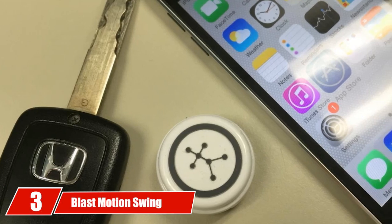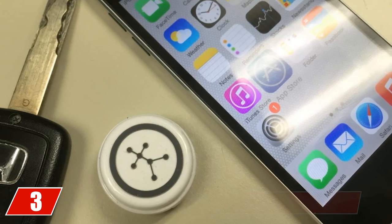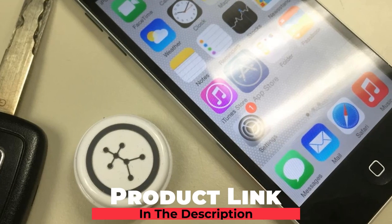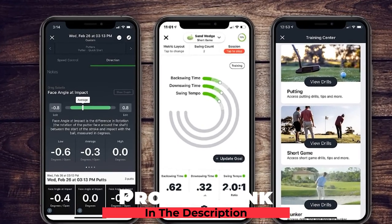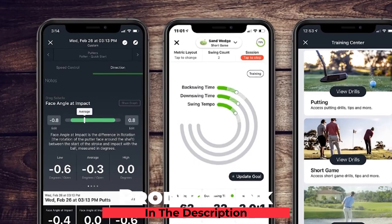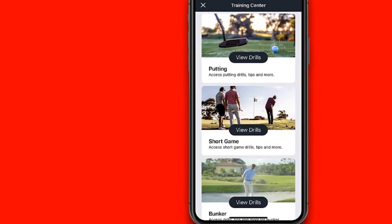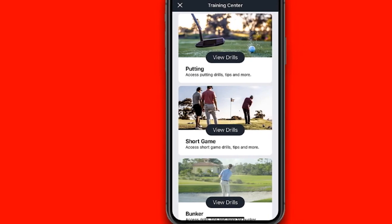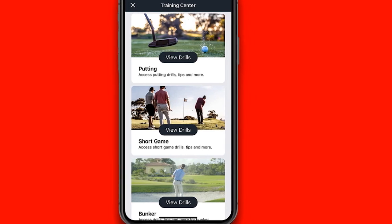The number 3 position is held by the Blast Motion Swing Analyzer. Its primary function is to improve your swing by capturing and analyzing data in real time. Calculations are based on swing time, but you can get extremely detailed if you wish. The Blast Motion Swing Analyzer can give insights on forward rotation by power, swing speed, and even take video. Additionally, you can sync all of this data to an app that allows you to go back and analyze it later.